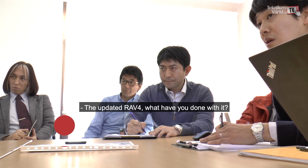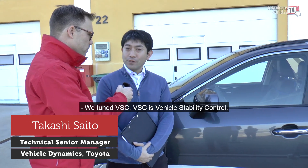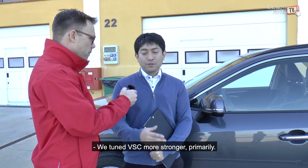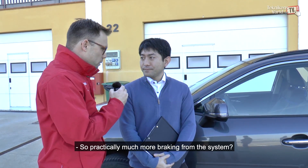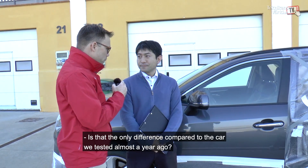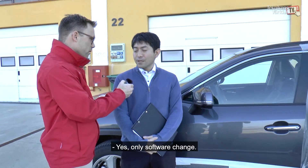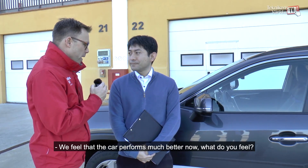So what has been done with the updated RAV4? We tuned the VSC — Vehicle Stability Control — with stronger parameters, which means much more braking from the system. Is that the only difference compared to the car tested almost a year ago? Yes, only a software change. We feel the car performs much better now.